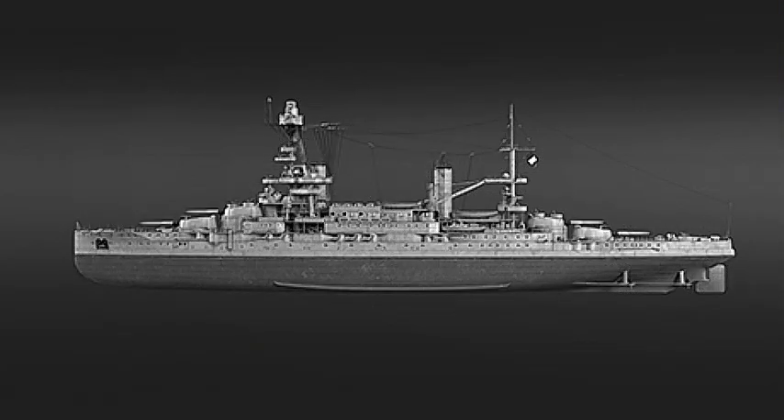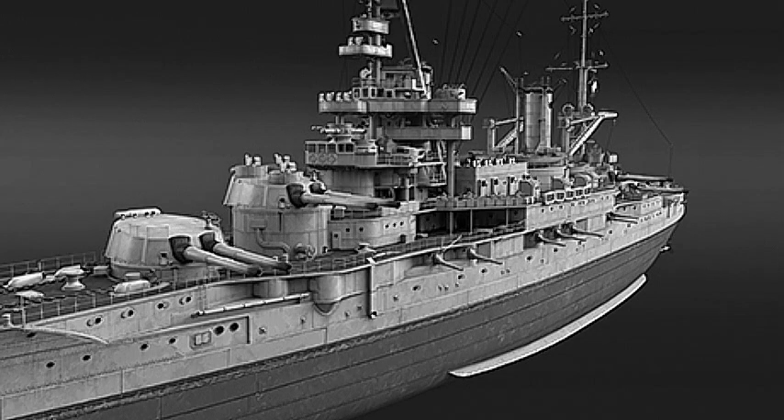Bretagne's main battery consisted of ten 340mm .45 Modèle 1912 guns mounted in five twin-gun turrets, numbered from front to rear, all placed on the centerline. Two were in a superfiring pair forward, one amidships, and the last two in a superfiring arrangement aft. However, the midships turret did not have its guns installed until January of 1917.